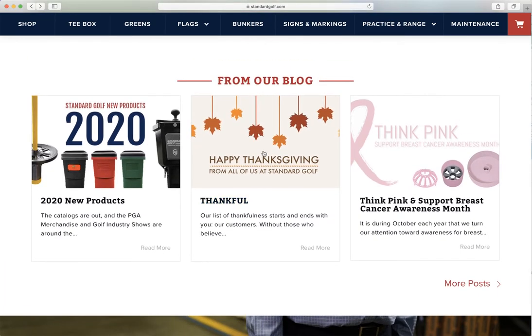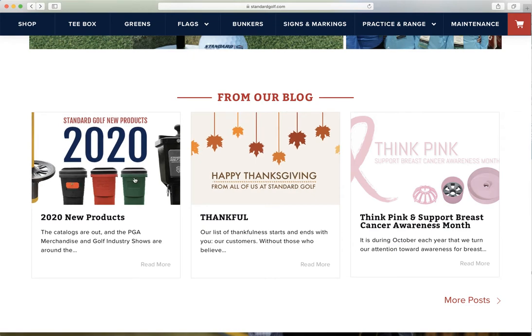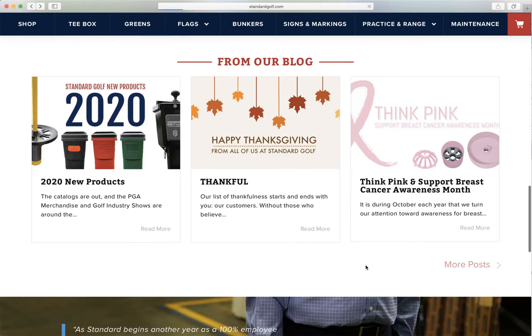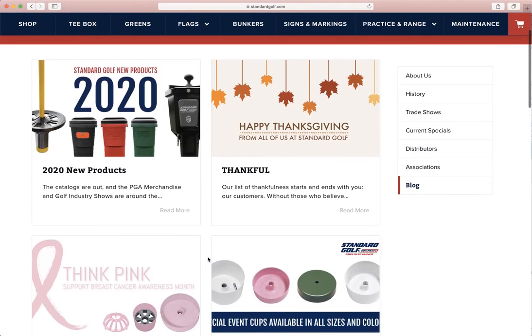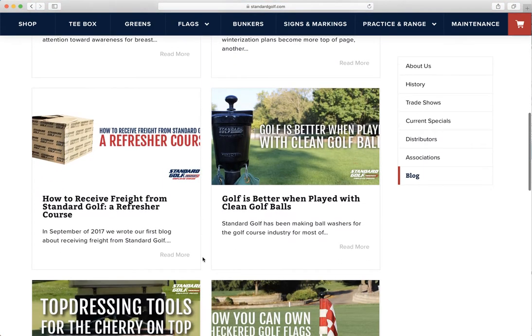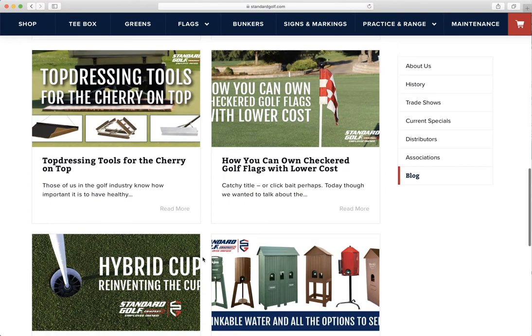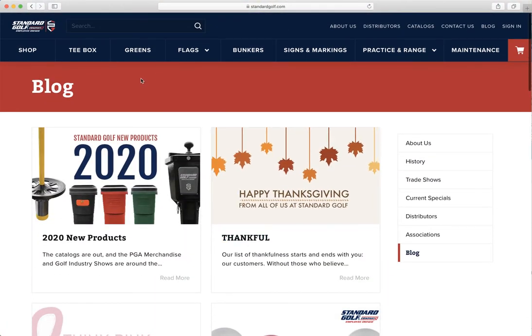We've always been blogging, but it hasn't been so obvious and easy to find — but here it is. Always on the bottom of our homepage will be the most recent blog. Click through onto it and you can get a lot of different information. The blogs are posted every Tuesday and cover a wide range of products that we discuss and things about the golf industry as well.